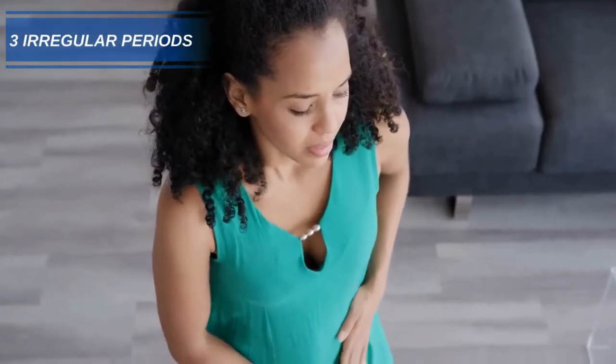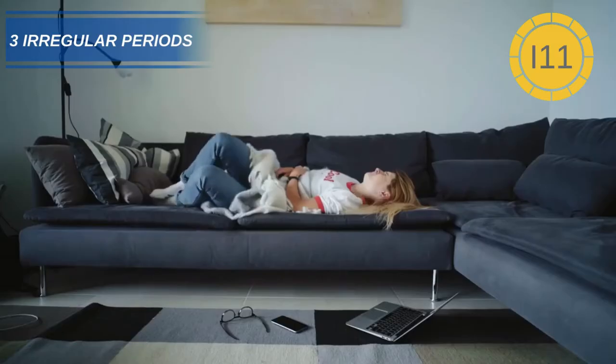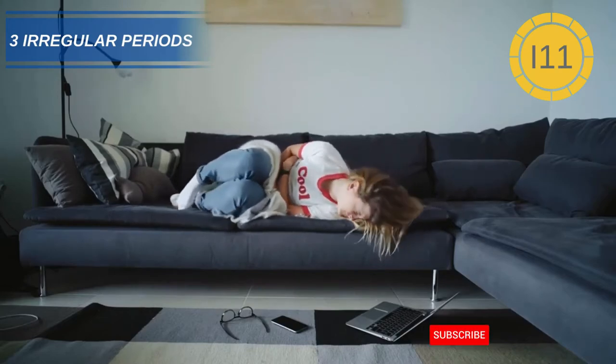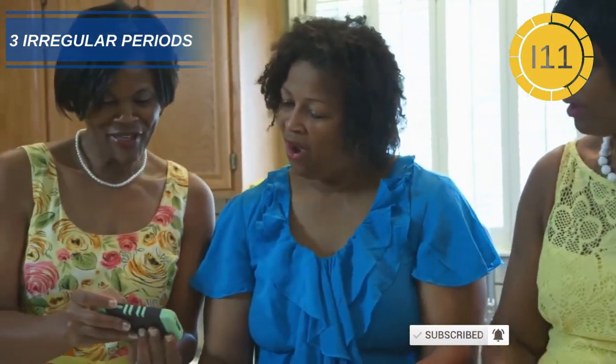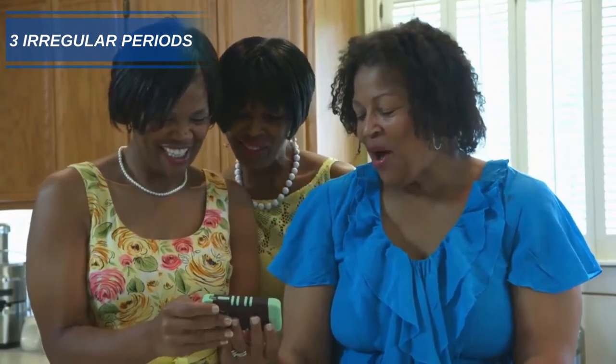Number 3: Heavy or irregular periods. Low levels of thyroid hormones have been linked to more frequent menstrual cycles, sometimes with heavy bleeding. In a study of women with low thyroid hormone levels, 68% of them suffered with irregular periods, as opposed to 12% of women with normal levels.